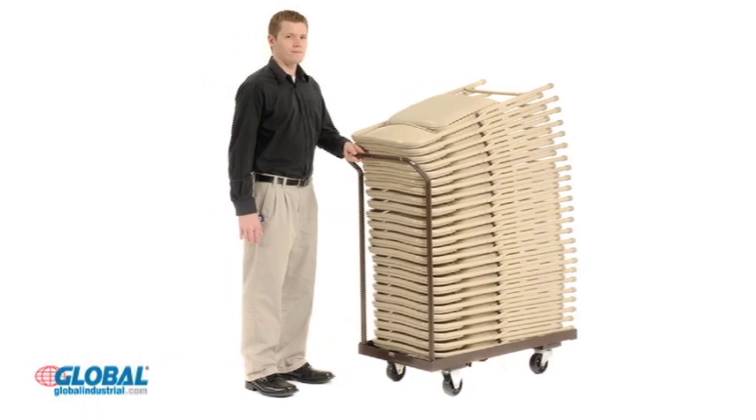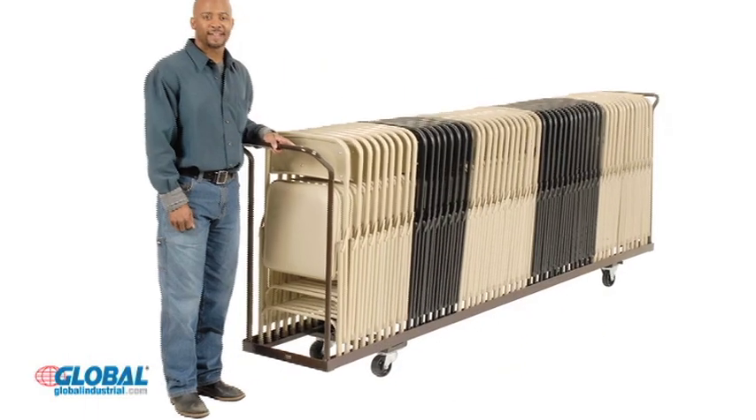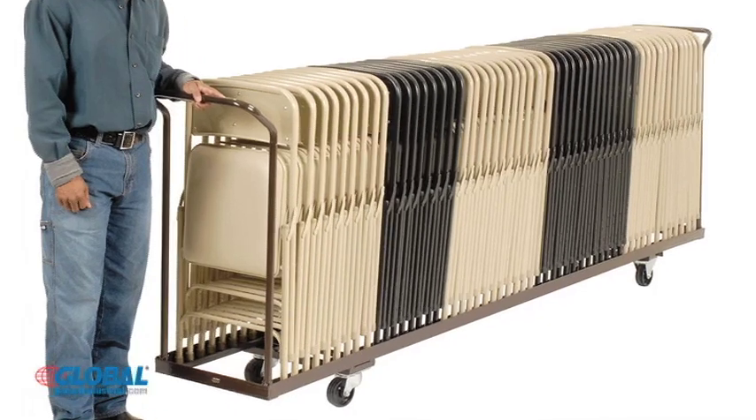Flat stacking carts hold up to 24 chairs, while standing chair carts provide a 54 chair capacity.